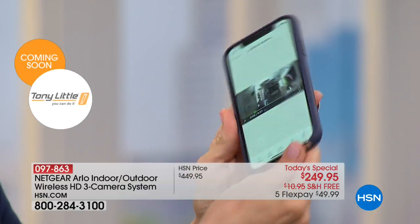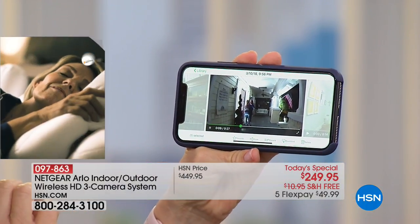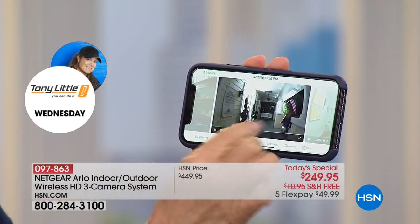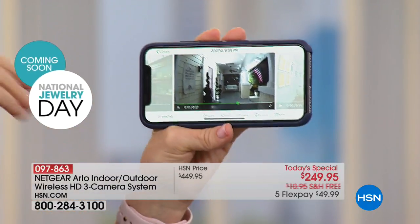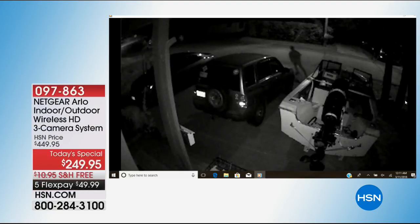I don't know who that is... oh, it's my daughter and her friend — they're hugging at the door. How cute is that? That was tonight. What I love about it is it's full screen, high definition. Arlo has sent us real videos of real people. Anytime you see black and white, that's the night vision. This is the time of year when cars are getting broken into — it's on the rise.